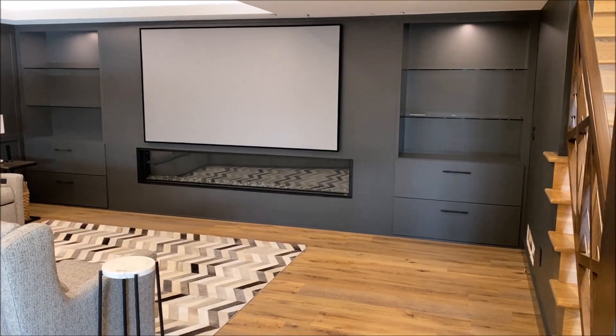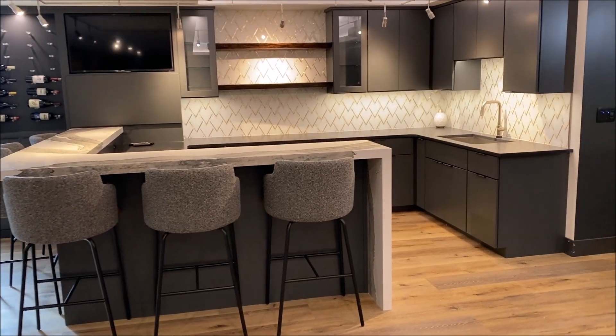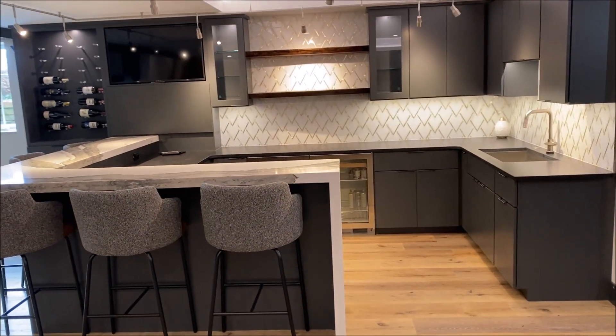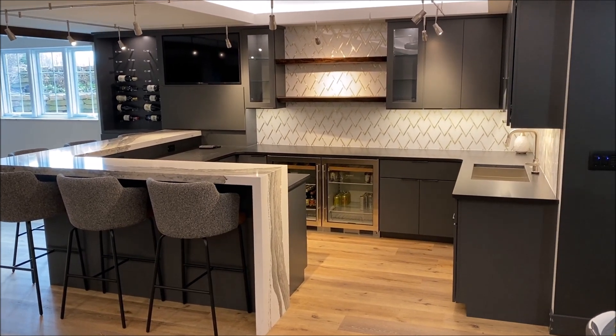We built all of this bar slash kitchen. This is a modern, you might say mid-century contemporary look. All of the drawer fronts and doors are a full overlay, smooth finish. The color on these cabinets is a Sherwin-Williams color known as Iron Ore.